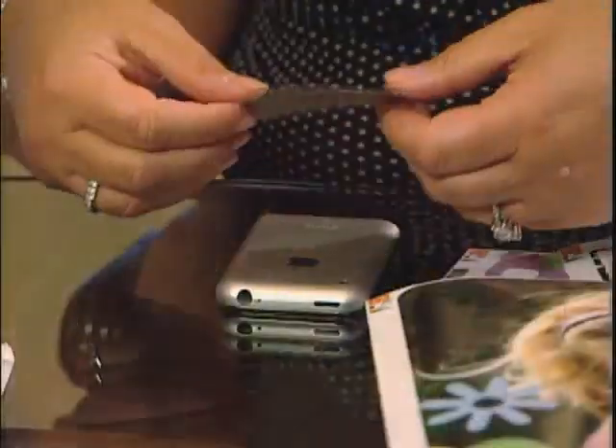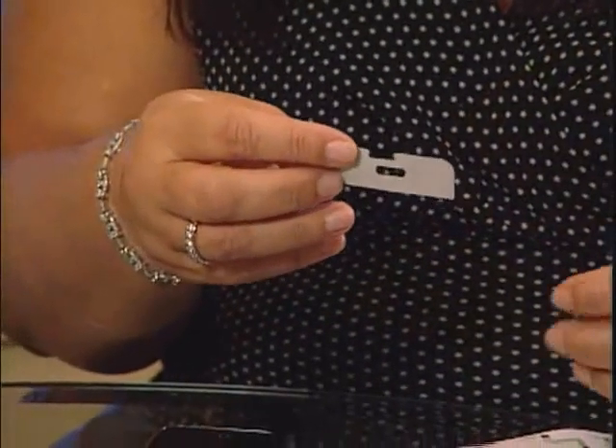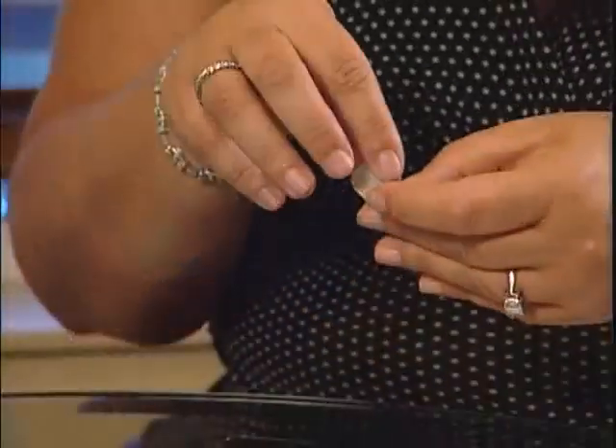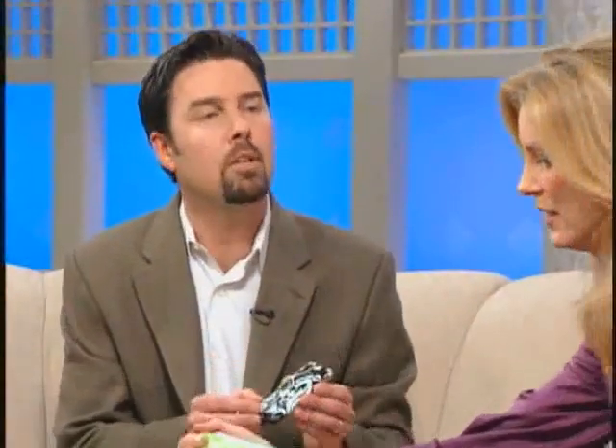I know every mom out there is thinking about this — how expensive are these things? Well, the notebook varies. For the customizer, it's actually $34.95, and $29.95 for a pre-made design for a notebook. For handsets like this iPhone, typically $14.95. And to upload your own photo, $19.95. So it's super affordable. You can skin it as frequently as you want.